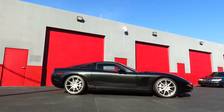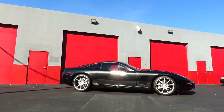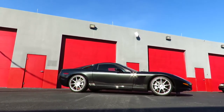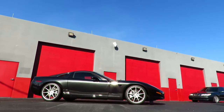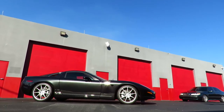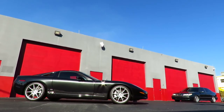In a couple of days, this client is also getting a 2011 Z06 carbon edition that he just purchased with only five miles on the odometer. So that will be next, and a video of that should be following probably in the next week or so.